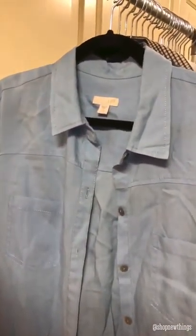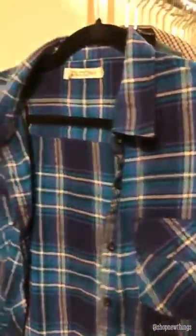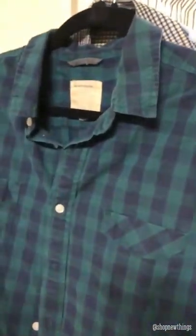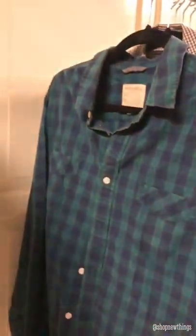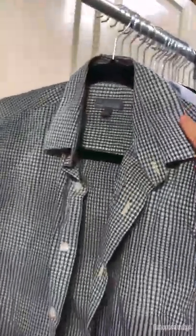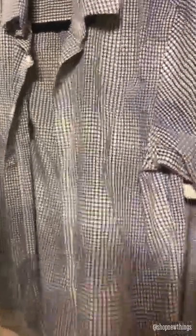Then we have a J.Jill button-up, blue button-up, size small tall. Next we have a Bulkum extra small — and this one's like a blue and white button-up flannel. I didn't know this brand so I'll have to look this one up too — Life After Denim — and this one's a green and blue plaid button-up. Then we have Calibrate — I don't know this one either so I'll have to look it up — but it's like a blue, white, and black button-up.